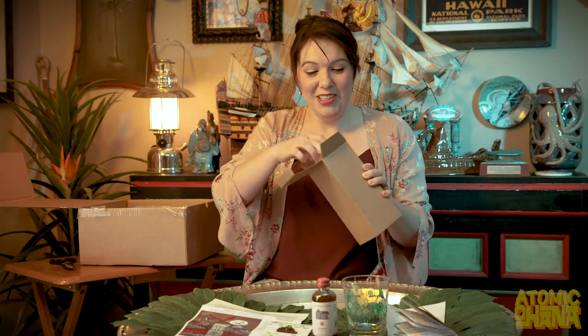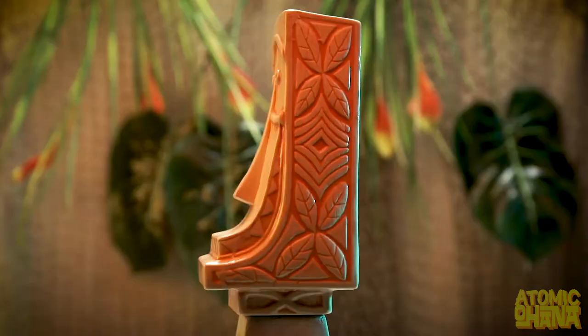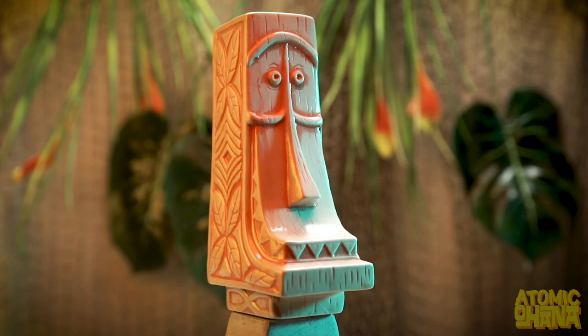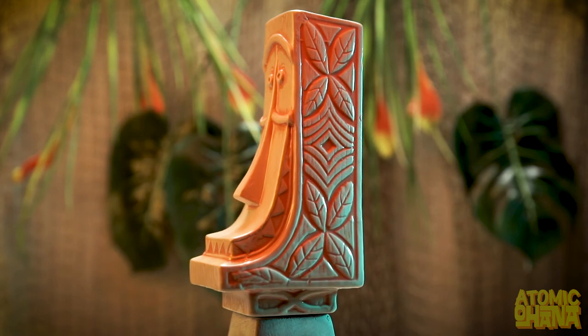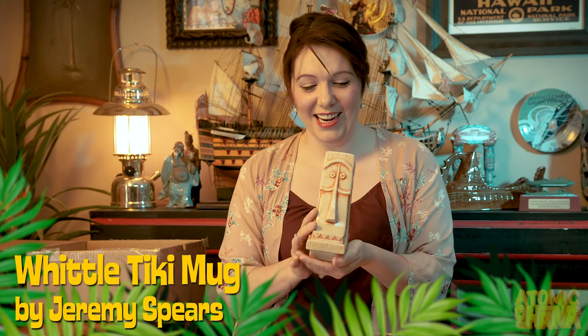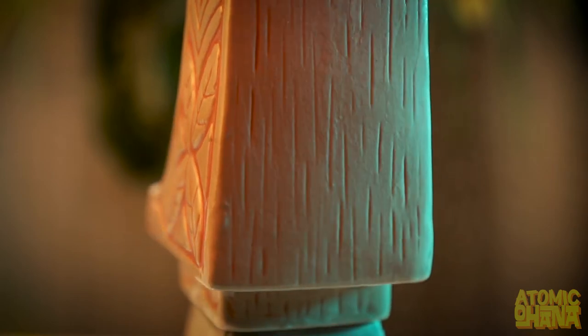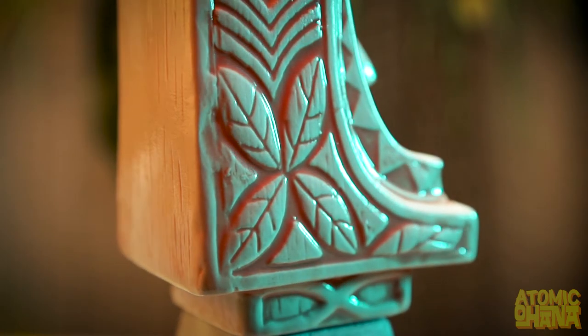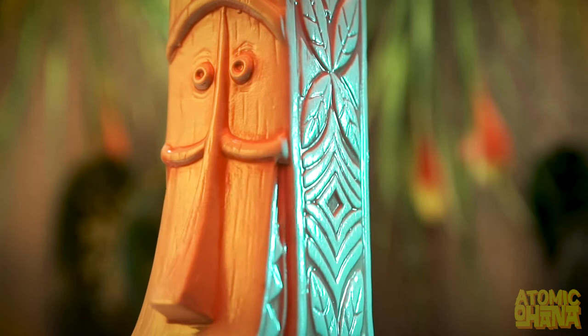This is our tiki mug — here we are. He's so beautiful, so handsome. Look at that — he has some weight to him, this is a heavy mug. Monk Tiki Imports. And you can see the beautiful detail work on the sides and the wood grain on the back.